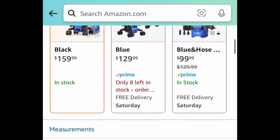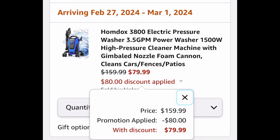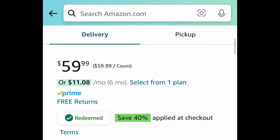Next we have this electric pressure washer, which was actually requested. It's currently priced at $159.99, but with our code it's going to be $79.99.